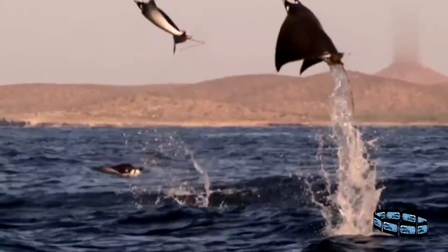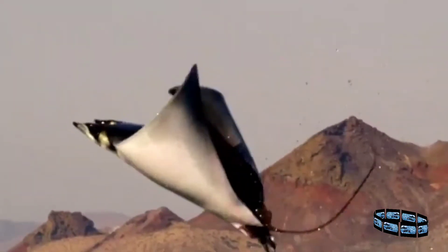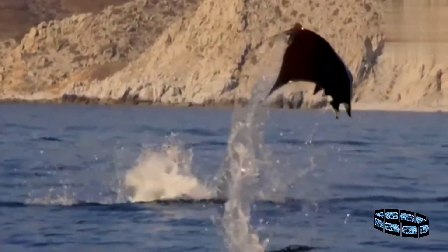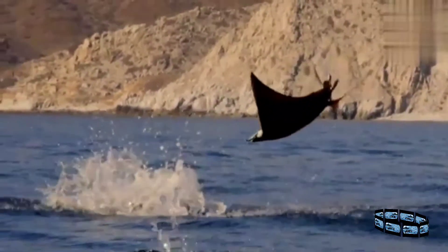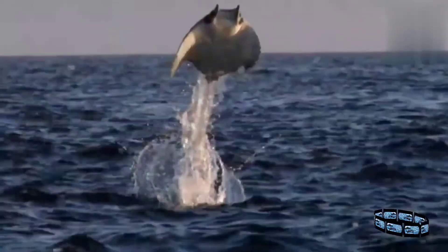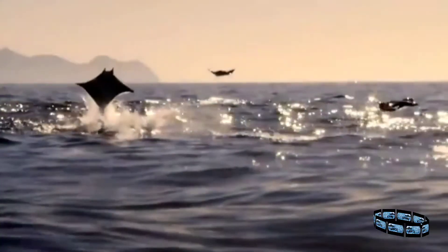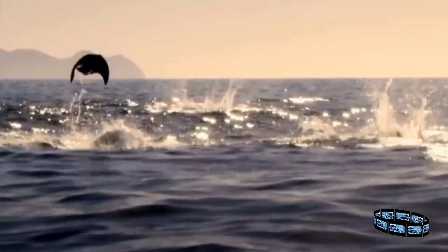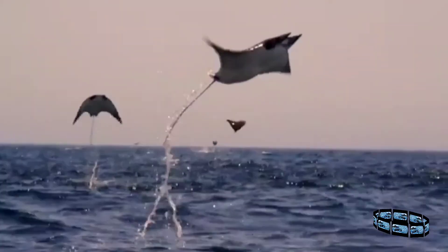However, they seem to be in direct competition, trying to outdo the jumps of other rays. It also seems to be mainly males that breach above the waves in this way. Perhaps it is to attract a partner, with the loud noises made by re-entering the water sending a signal out to the females — a sign of their prowess as a mate. This behaviour demonstrates an example of sexual selection, for those who make the biggest jump have higher chances of getting to reproduce.